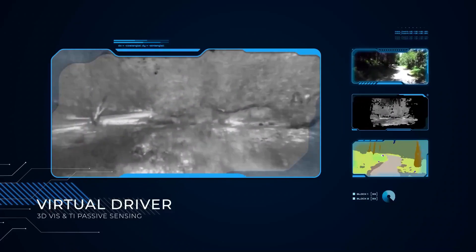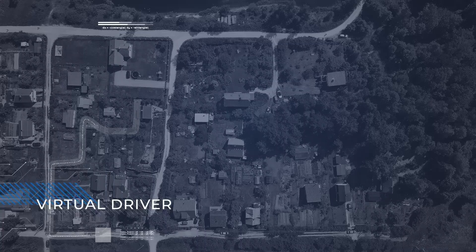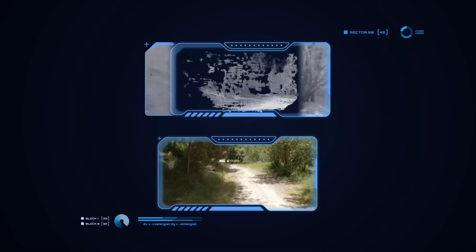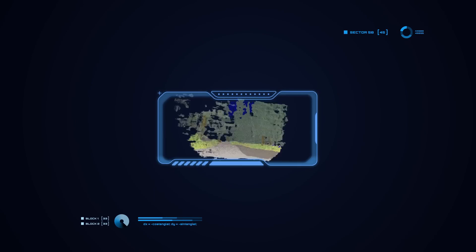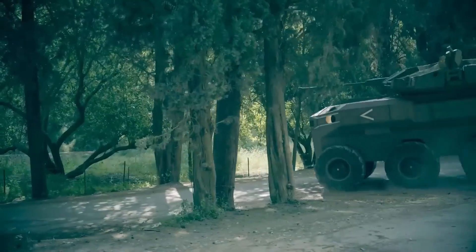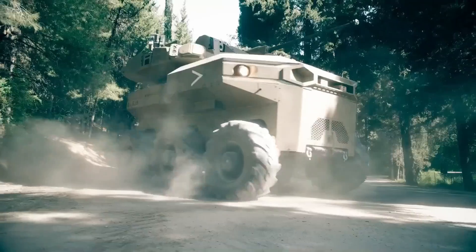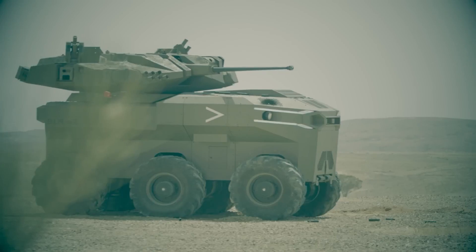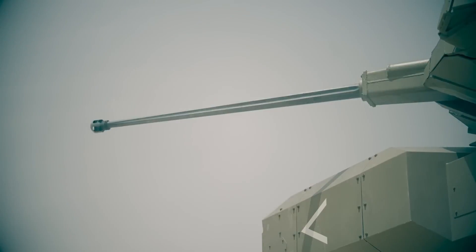This allows the UGV to plan its path, detect obstacles, and dynamically adjust its route in real time, all completely autonomously. The vehicle also features a virtual gunner equipped with capabilities for automatic target recognition, auto-tracking for multiple targets, a smart fire plan, and context-based target prioritization, representing some of the most sophisticated technology on board a remote vehicle.